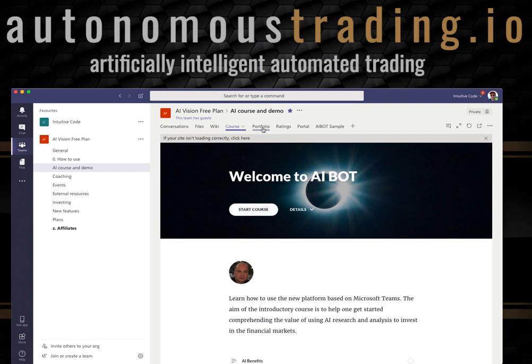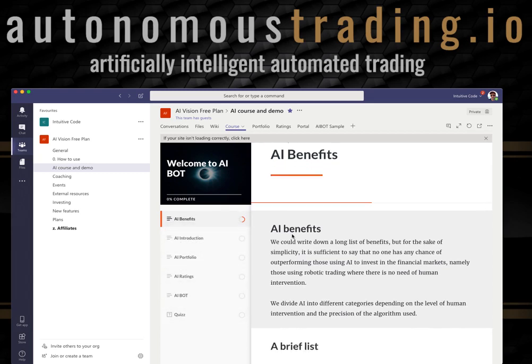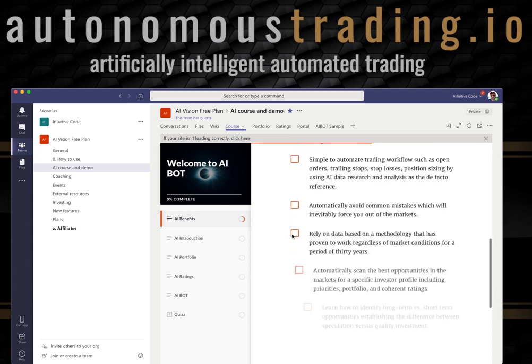I'm going to click here on the free course, but first I'll refer to these tabs — portfolio, ratings, and so on. By clicking on the course, the learner has to go through all the lessons. You cannot skip lessons, as you can see here, and once you complete the first lesson...